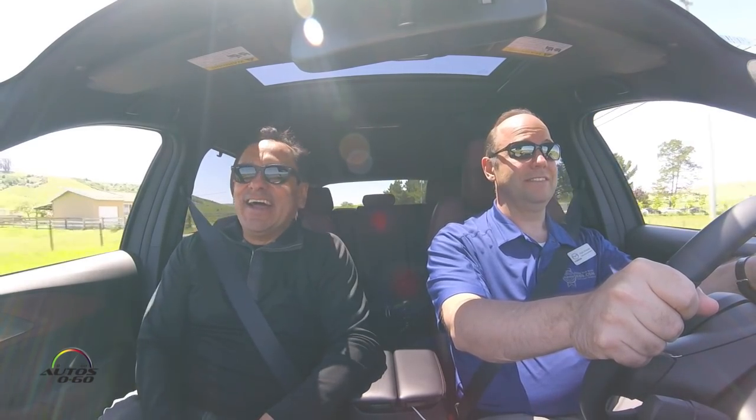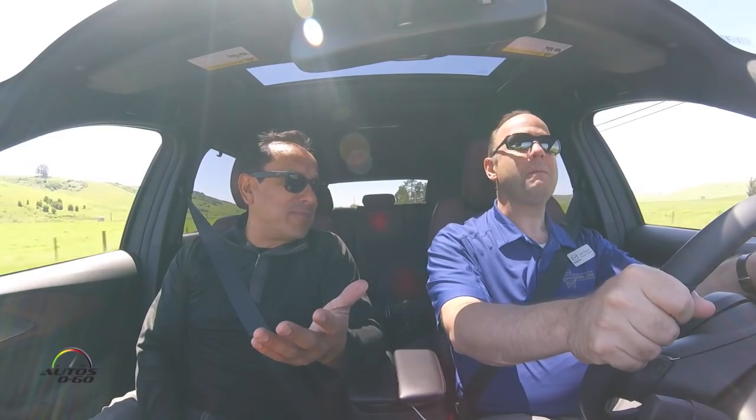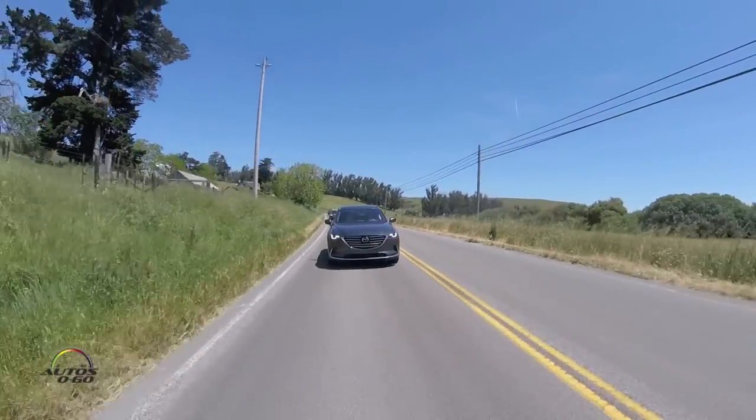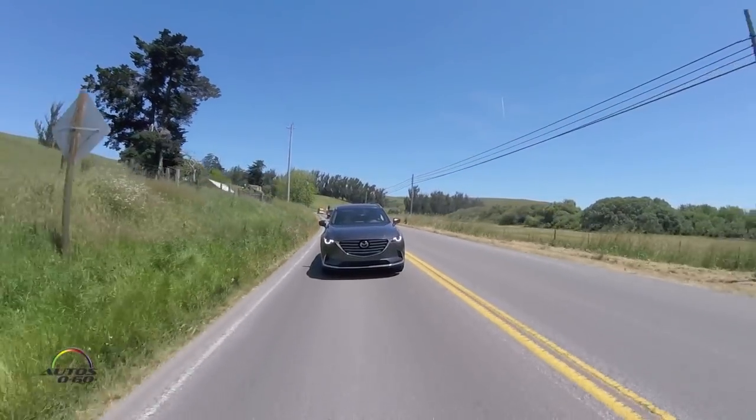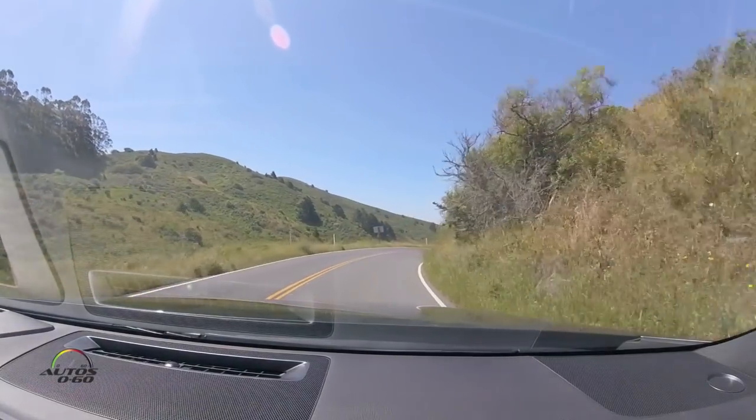And now, over a year later, we're in a car that actually competes with the Pilot — direct competitor for the Honda Pilot. Mazda CX-9. It's a 2016, which is kind of weird because we're already in the middle of the year. We should be like a 2017 or maybe 2018. We were on a press event two weeks ago for a 2017 model.